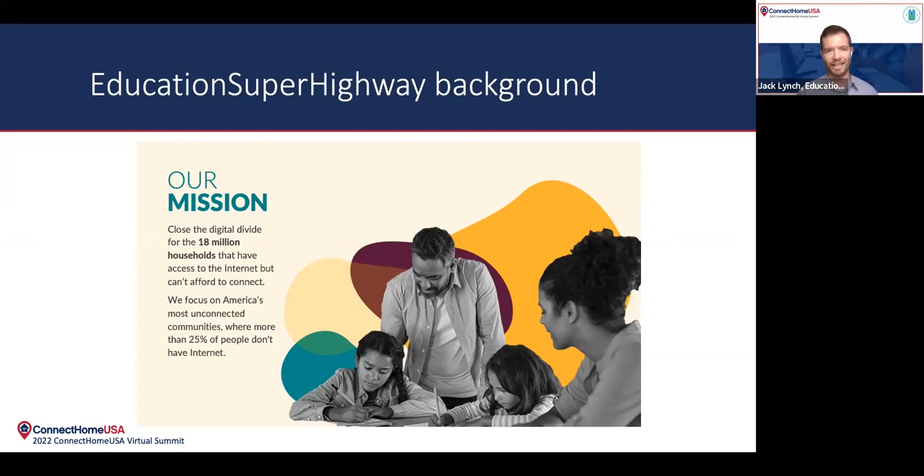Eventually, that led us to our current mission, which Dina touched on, which is to connect the 18 million households in the US that have access to infrastructure but aren't connected to internet at home, primarily due to affordability reasons. We call this problem the broadband affordability gap. And our focus is specifically on those communities that are most unconnected, which we call America's most unconnected communities.